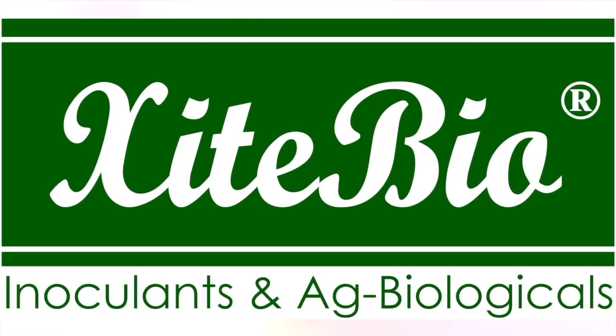Thank you for downloading this RealAgriculture podcast. Excite your crops with inputs from ExciteBio. Access nitrogen and phosphorus with ExciteBio's lineup of inoculants and ag biologicals. Since 2010, they've been helping farmers harness the power of the soil. Learn more at XiteBio.ca.